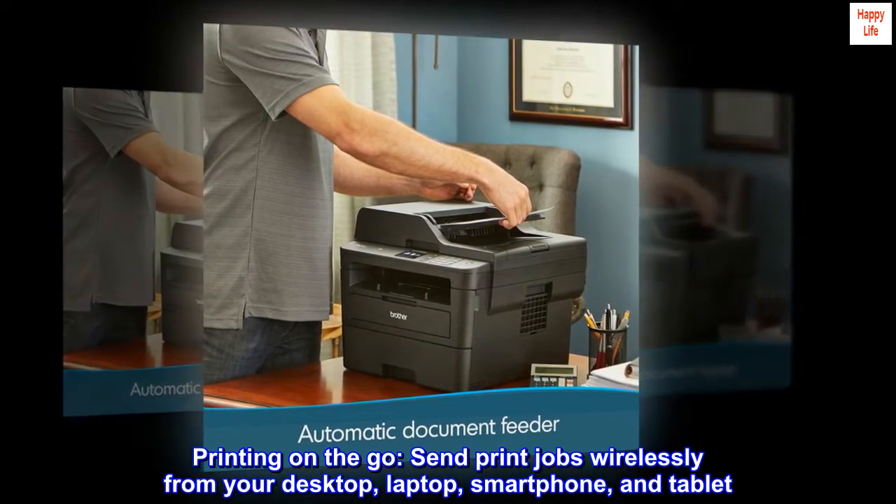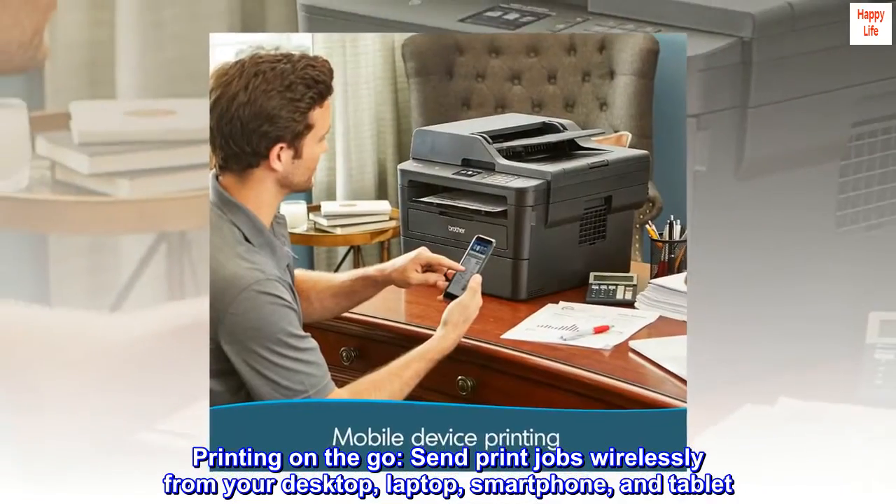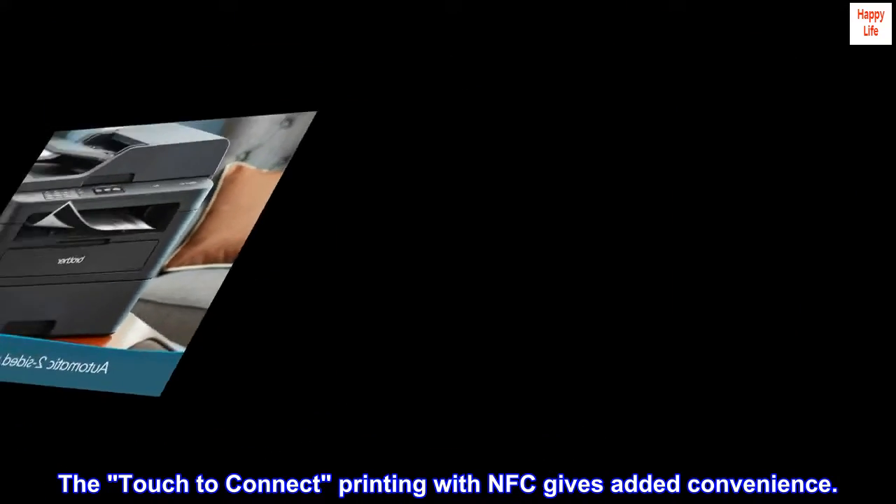Printing on the go — send print jobs wirelessly from your desktop, laptop, smartphone, and tablet. Touch to connect printing with NFC gives added convenience.